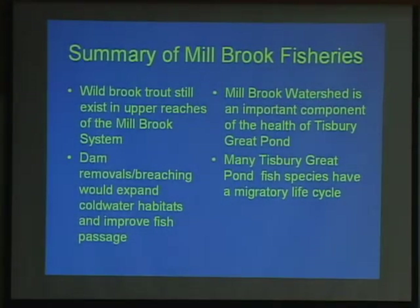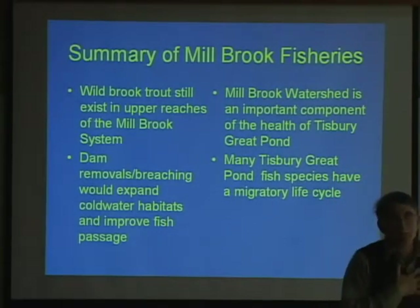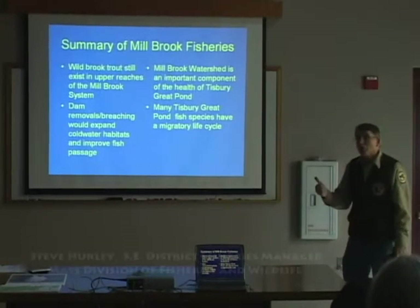In summary of the fisheries: wild brook trout still exist in the upper reaches of the Millbrook system, which is great news. If the brook trout is still here, there's a possibility of expanding the habitat and allowing the population to increase. If the fishery were wiped out, the only solution would be to put fish from a wild stock in again — which is what we've done at the Childs River in Falmouth, successfully introducing fish from the Quashnet. You can't just stock hatchery fish and expect them to survive; you have to move wild fish and give them the opportunity to spawn. If there's any possibility of dam removals or breaching, that would improve cold water habitats in Millbrook and improve fish passage, as dams have been a big problem for native fisheries in Massachusetts for many, many years.